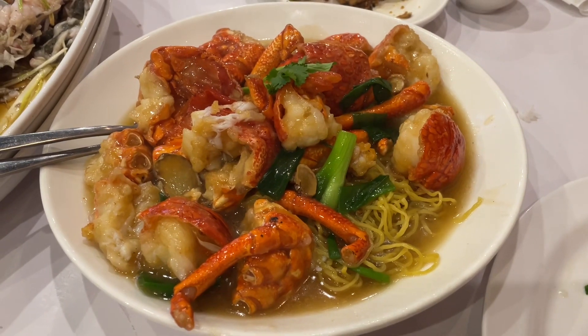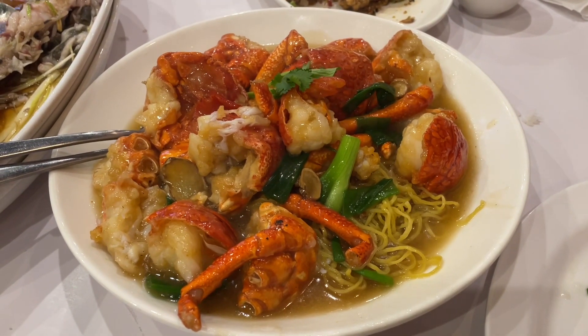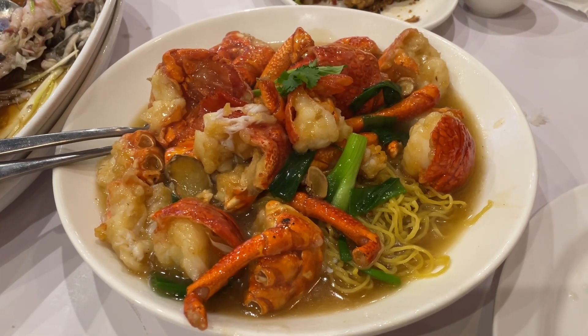So as usual, we ordered the live lobsters. We have two noodles underneath them, and it's in the ginger sauce.